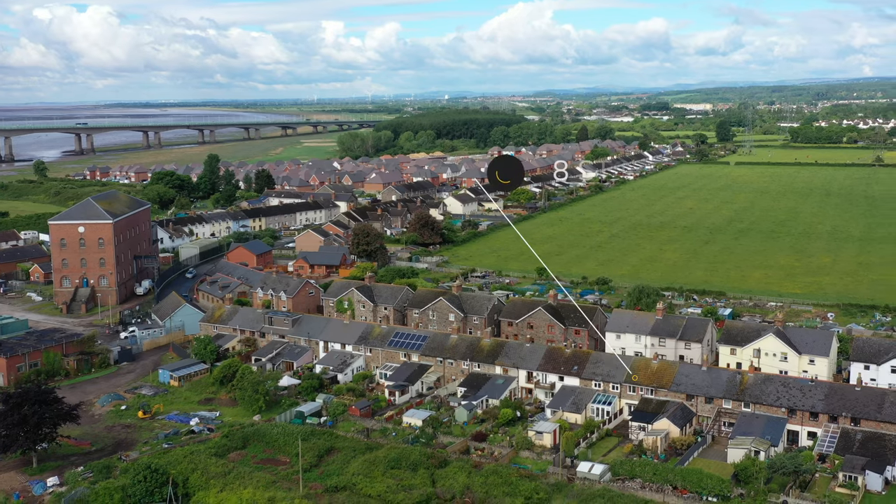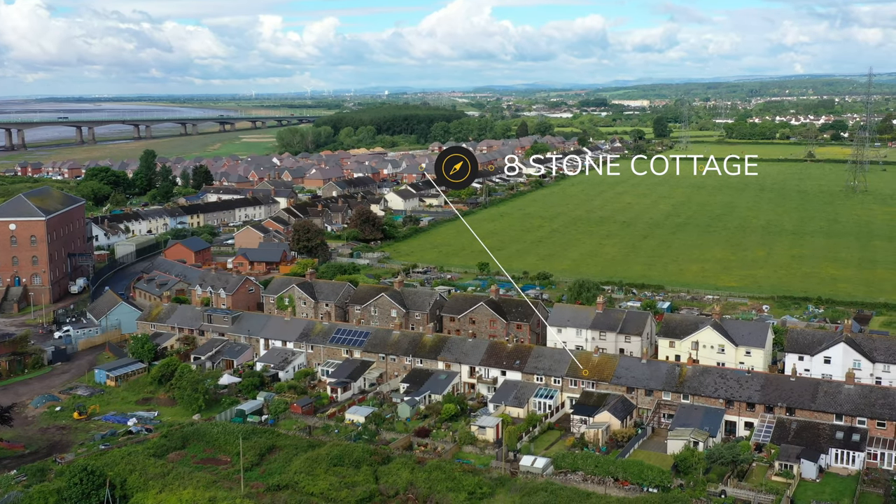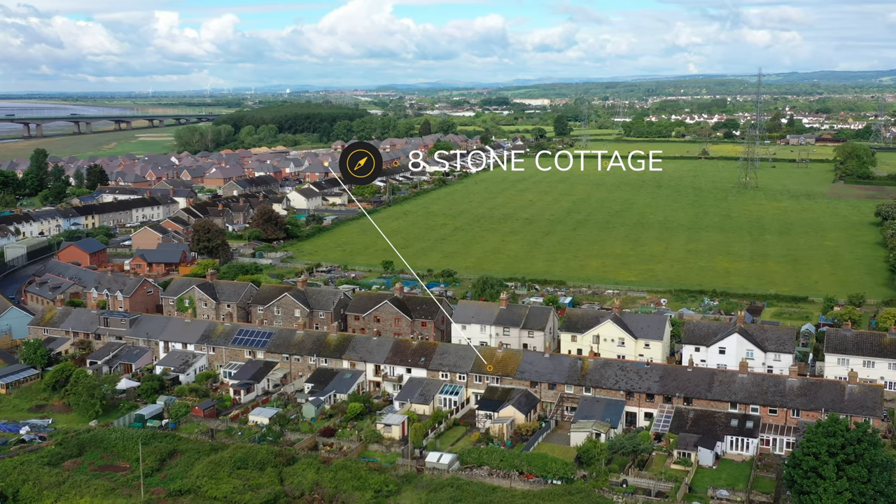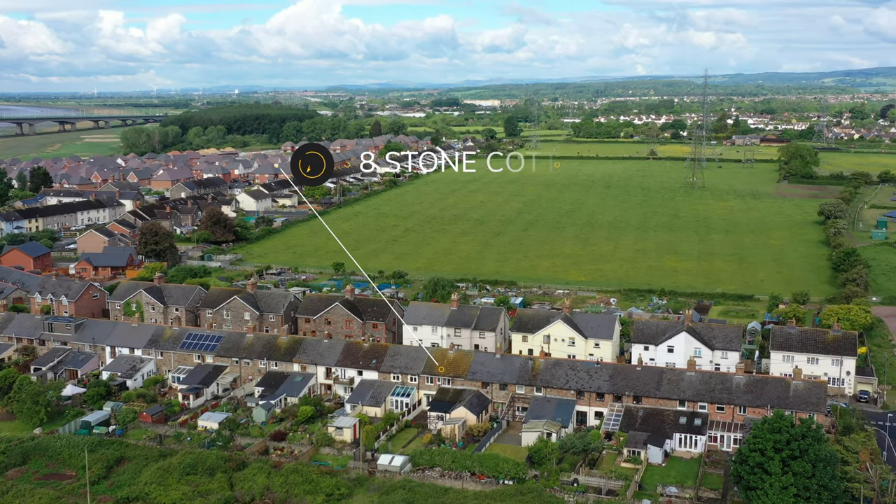Sudbrook and the neighbouring village of Port Skewet provide a range of local amenities to include a pub, village shop, doctor's surgery, pharmacy and a well-respected primary school. There are plenty of walks close by, including Blackrock and the popular coastal path.